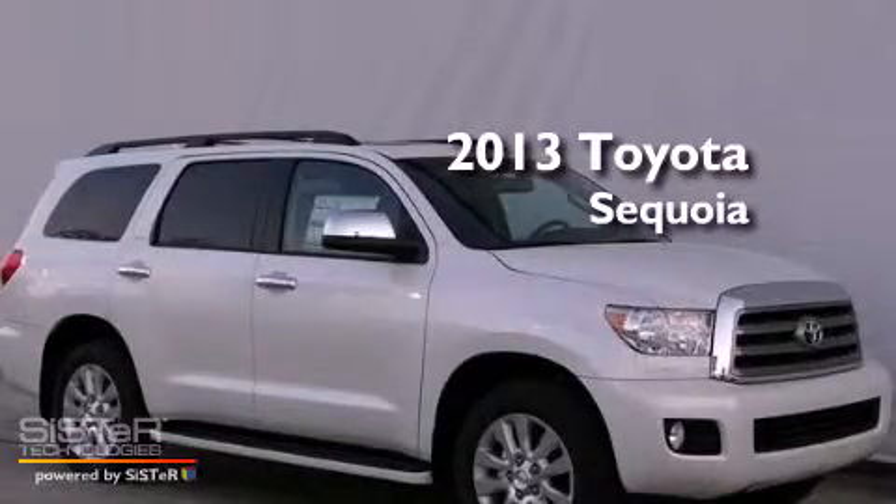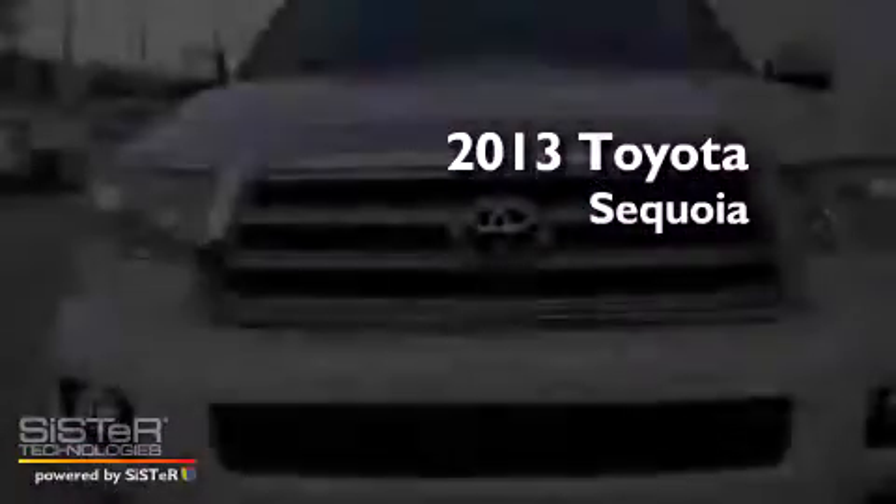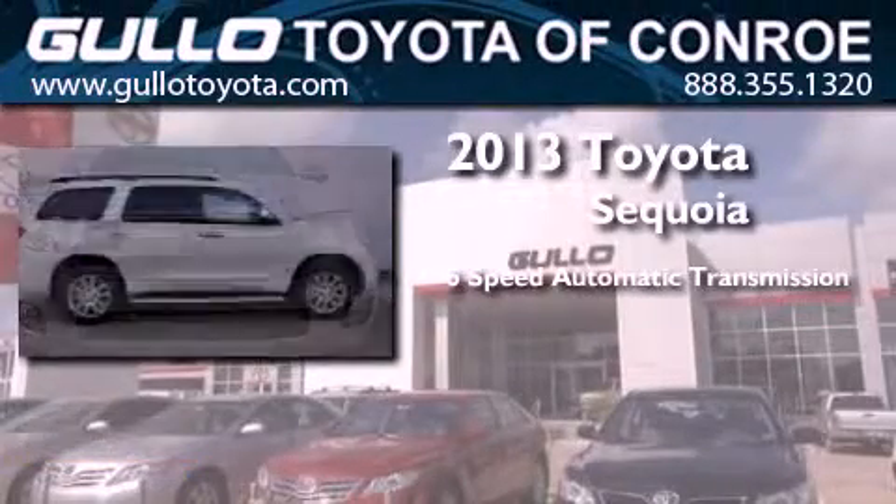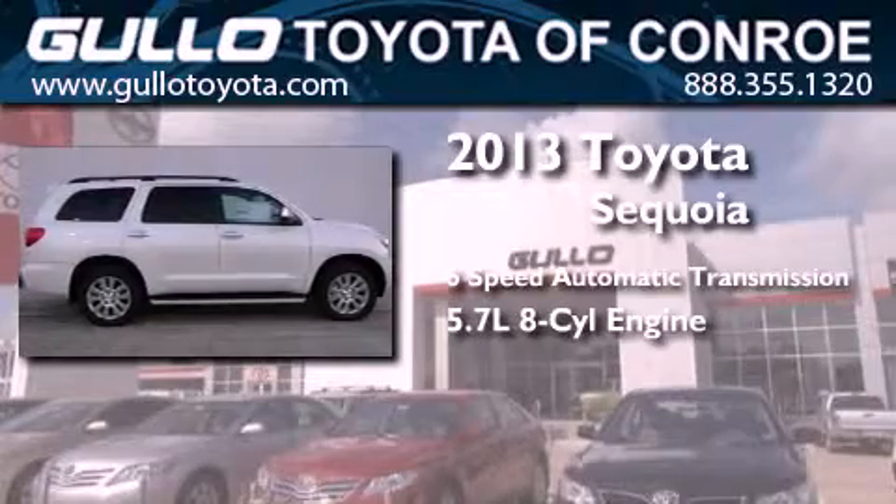This is a brand new 2013 Toyota Sequoia. This SUV has a 6-speed automatic transmission and a 5.7-liter V8.